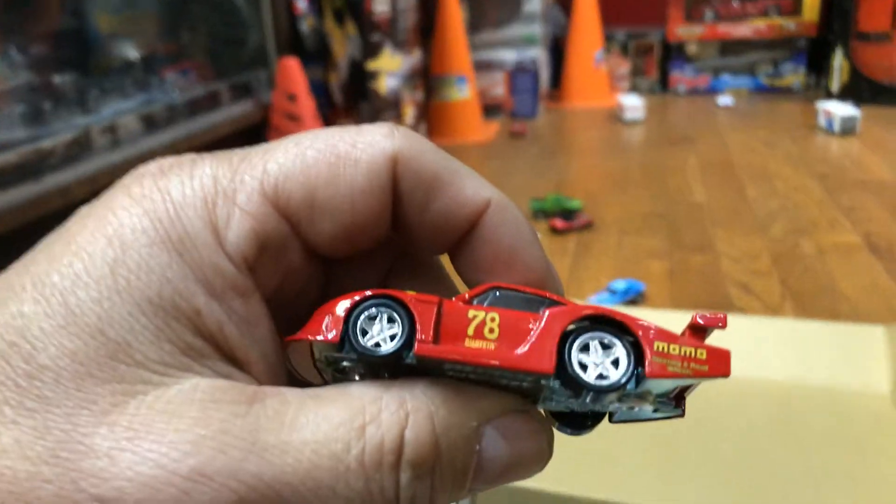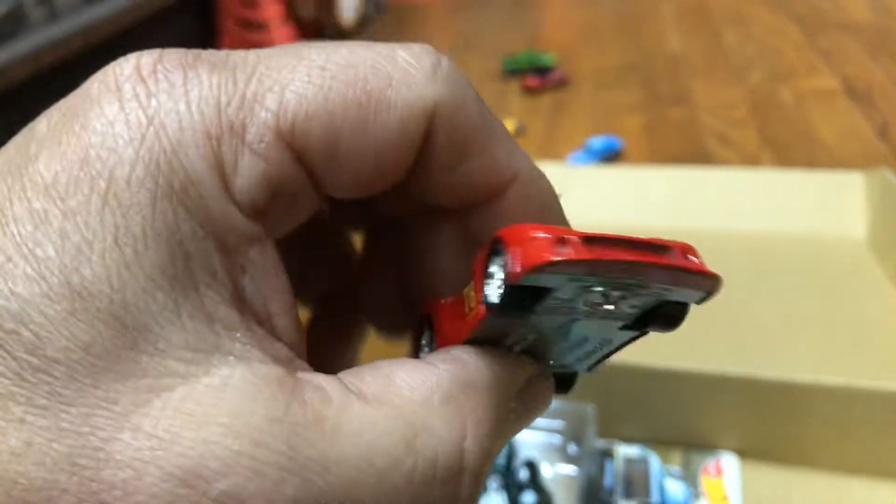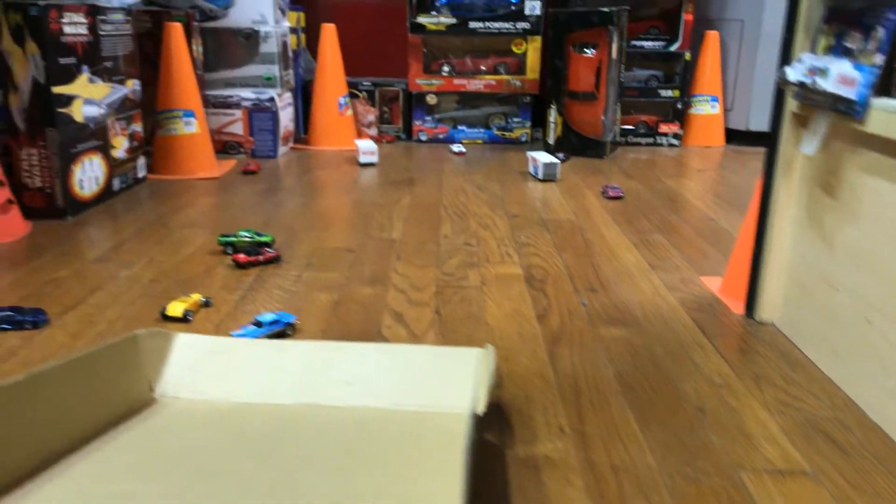Here we have another Porsche with a rim swap — looks like Momo five-star rims, pretty cool. Let's see how good it rolls, guys. Whoa — crashed!